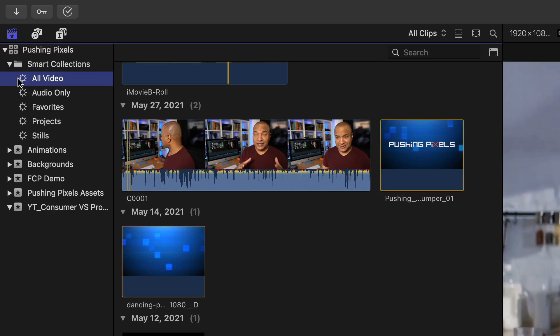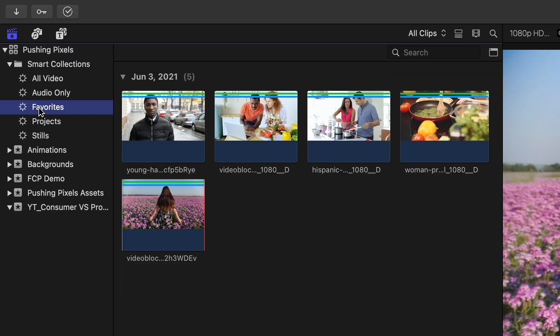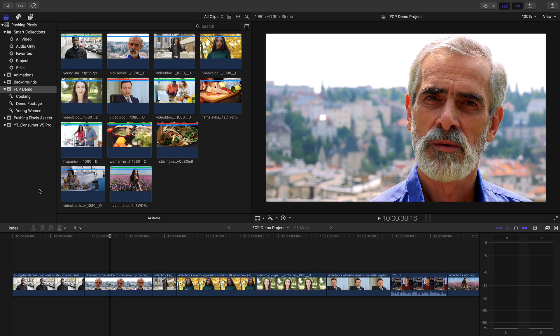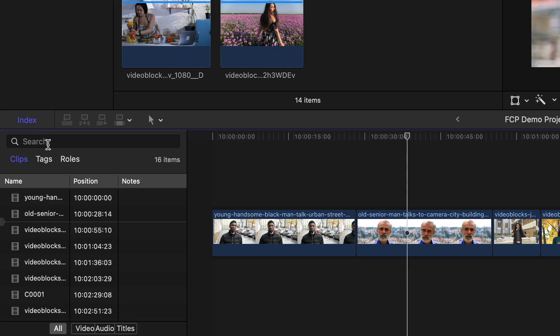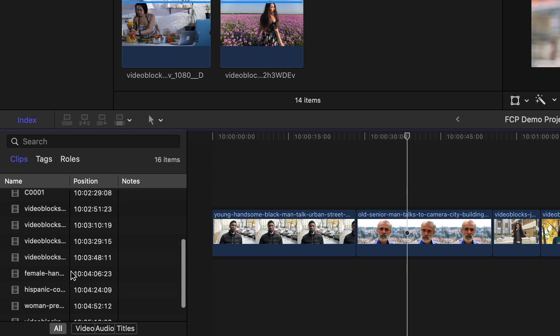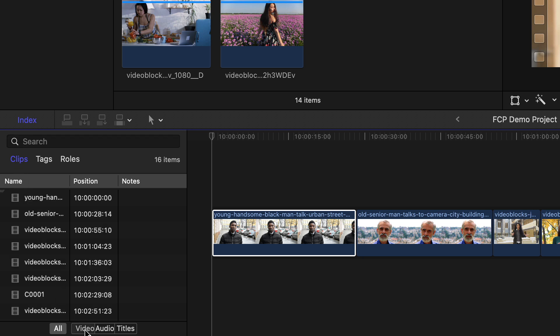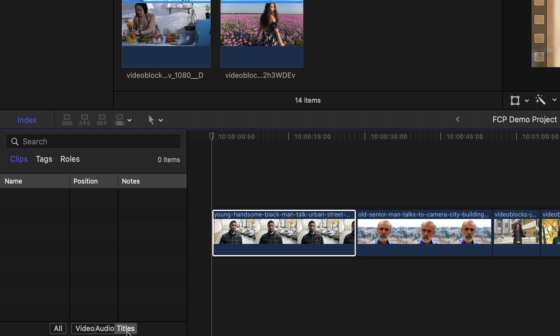Final Cut Pro, for example, has things like smart collections, favorites, ratings, keyword collections, and search filters. It also has a powerful feature called the Timeline Index, which allows you to see all the different media in your project at a glance in a list format. You can search the timeline for clips using clip labels or keywords, and filter the Timeline Index to show only certain types of media. Pro level features like the Timeline Index make finding the exact clip you're looking for quick and easy, saving you tons of time during editing.